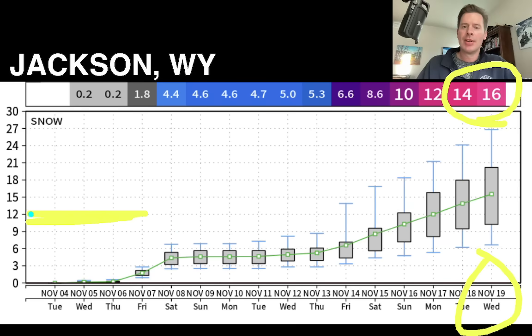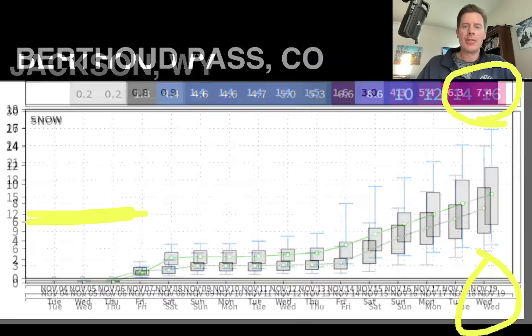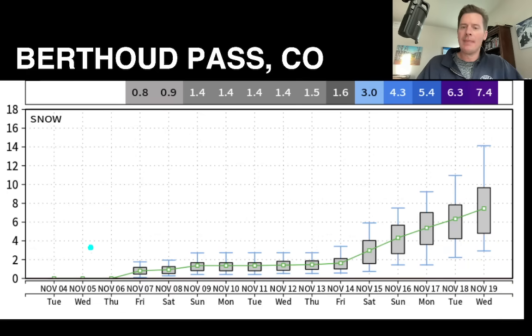There's definitely a high and dry period, and you can really see that at Berthoud Pass — pretty low tide until we get to potentially the 13th, 14th, 15th. You can see the bending and acceleration of the snow, but this doesn't really accumulate that much even over Berthoud Pass — maybe seven, seven and a half inches by November 19th. Alright guys, that's going to do it for this mountain weather update. Always appreciate you tuning in — take care and have a great day.